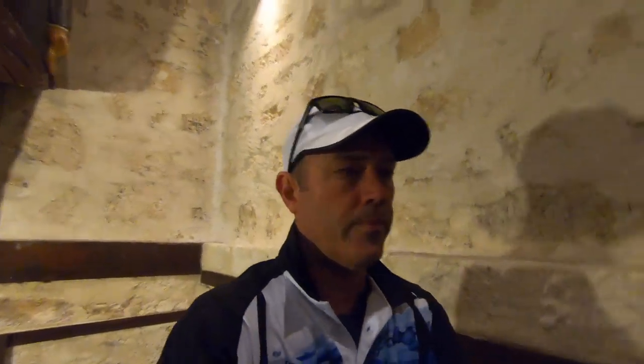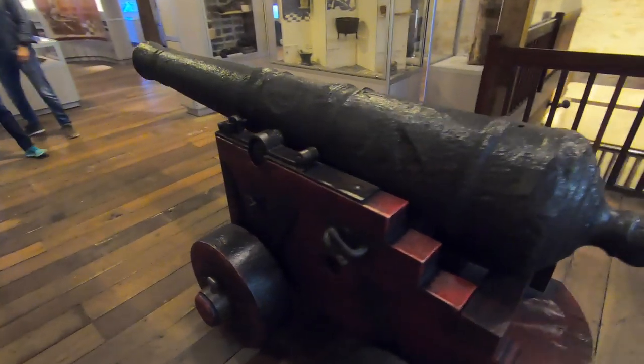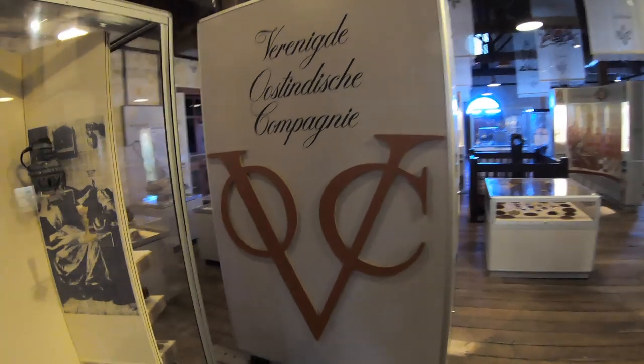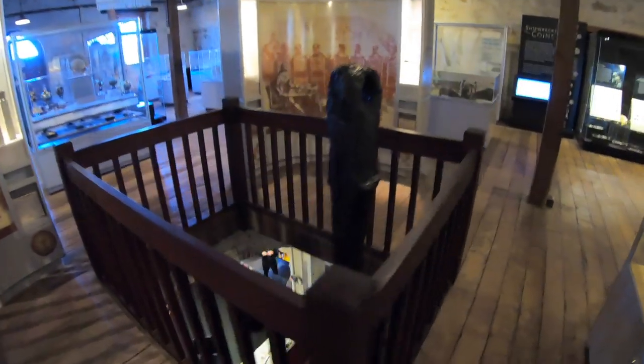We're just going to make our way upstairs — this is where most of the Zoetdorp material in this museum is. So here is a cannon from the Zoetdorp — this is the size of the cannons. VOC basically stands for the Dutch East India Company. And there's the top of one of the anchors from the Zoetdorp. If you have a look, it goes all the way down to the bottom floor — it's quite a big anchor.